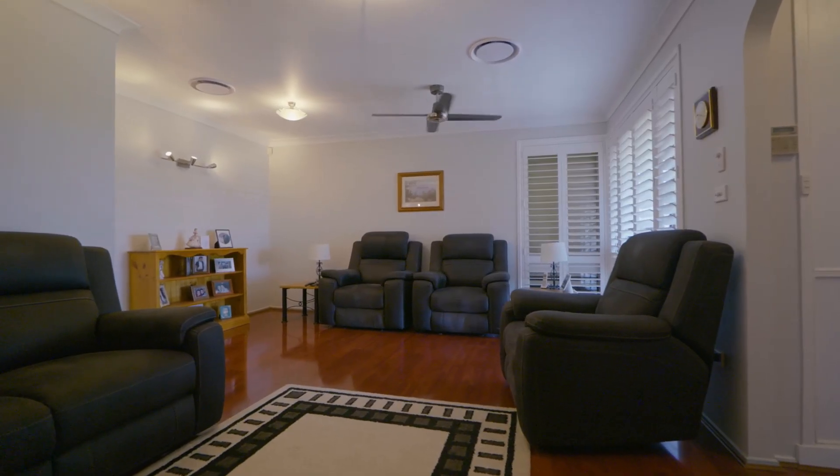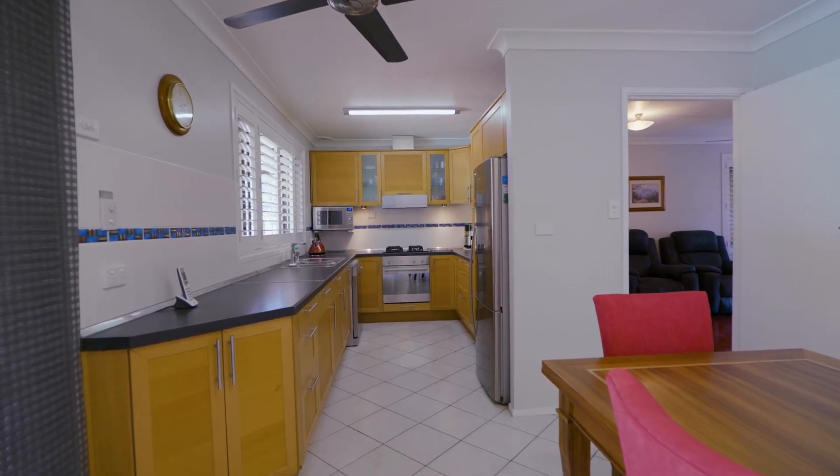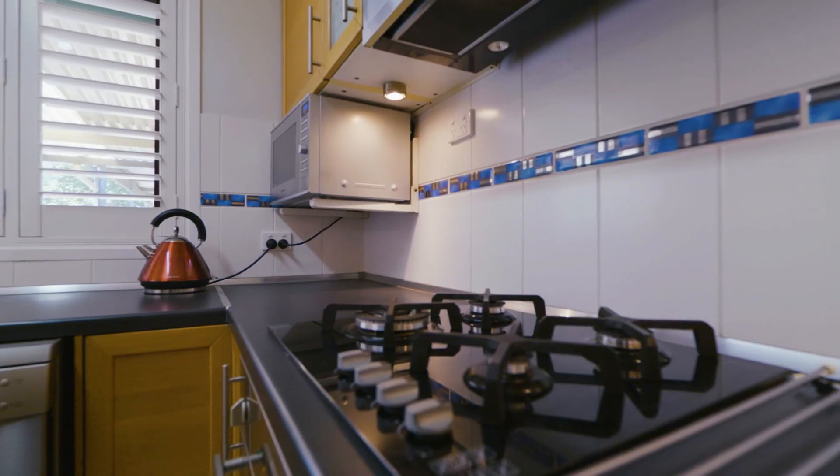Living zones are accentuated by rich floating timber flooring. A generously proportioned lounge room flows to the informal dining at the rear, sitting off a striking updated kitchen with timber finishes and gas cooking.